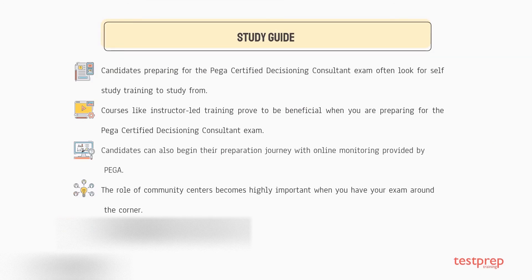Preparatory guide: one, self-study training — candidates preparing for the Pega Certified Decisioning Consultant exam often look for self-study training to study from. Two, instructor-led training — courses like instructor-led training prove to be beneficial when preparing for the exam.